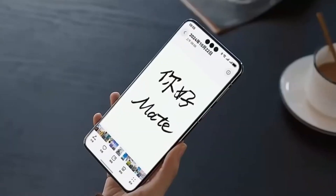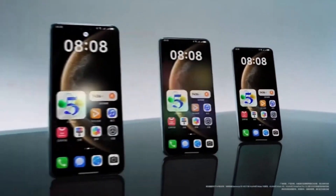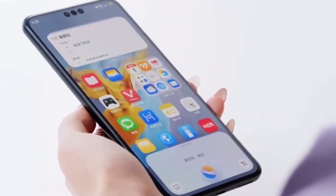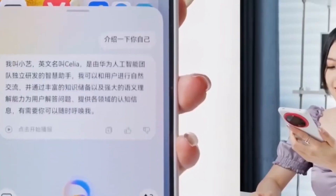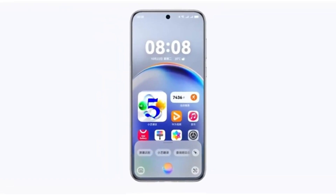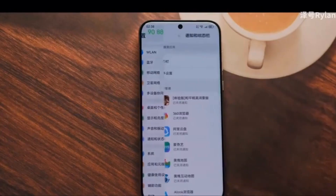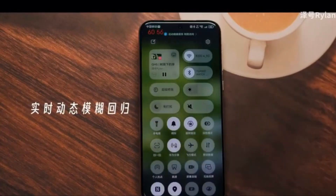Another major announcement at the event was the launch of the HMOS Code Workshop. This is a special area on the Huawei App Store where developers can access hundreds of code samples designed for different types of devices — whether it's a foldable phone, a standard smartphone, a tablet, or a wearable. This will help developers build and optimize their apps more efficiently, which in turn benefits users with better app performance and compatibility.